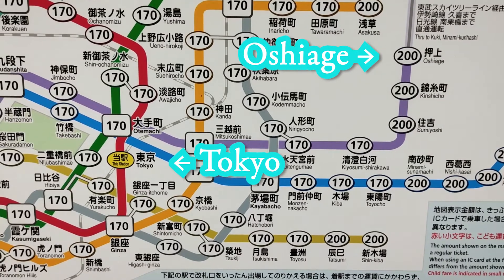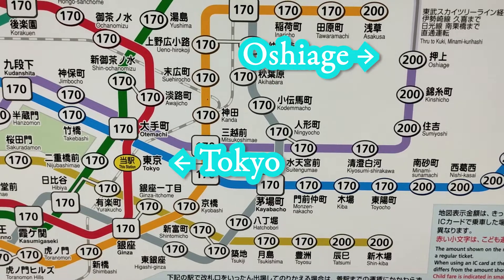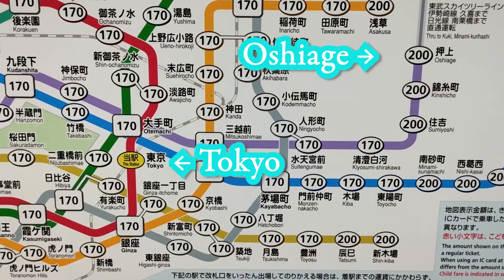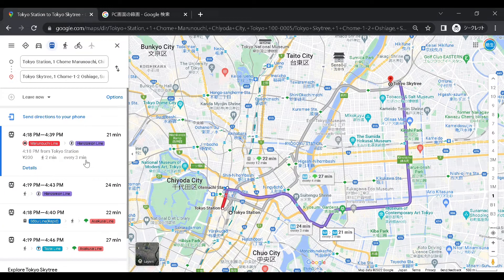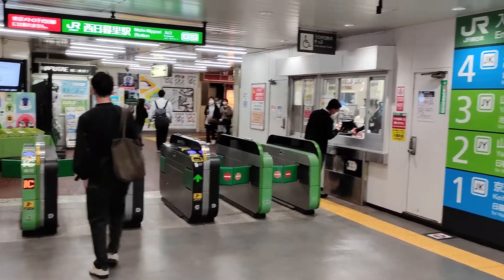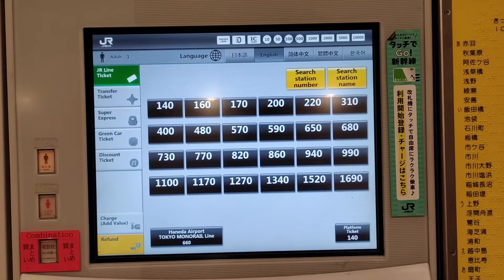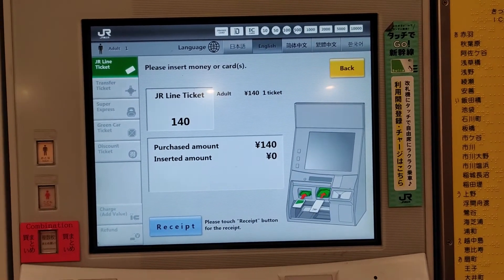But if you're not familiar with this train map, it's hard to find the price. And besides that, sometimes the fare for your destination isn't written on the map. In that case, there are mainly 3 options: searching using Google Maps, asking the staff near the ticket gate, or buying the cheapest one. Just choose whichever you like. But I think buying the cheapest ticket is the easiest way, and I will tell you more about that later.